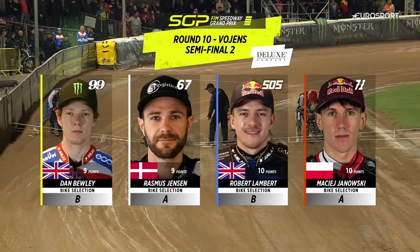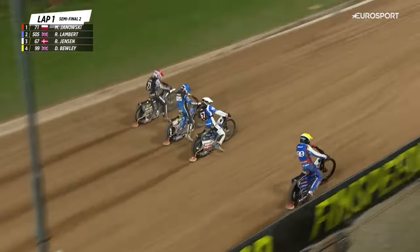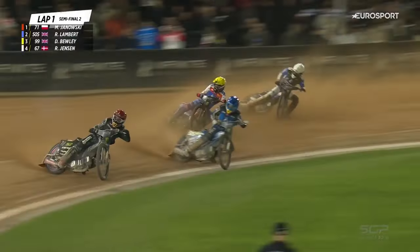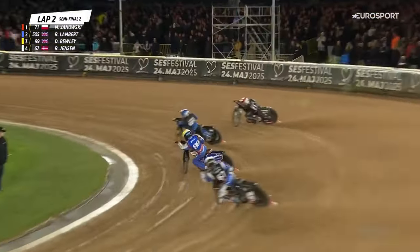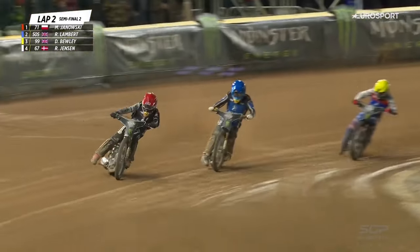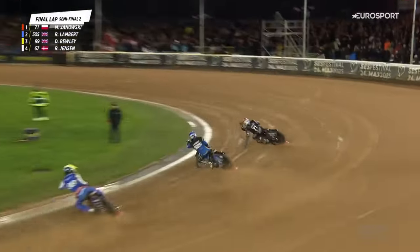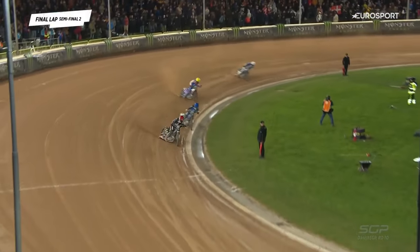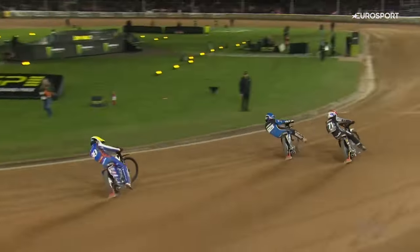Semifinal number two — green light comes on. Tapes up, away we go. Janowski's made a really good start, Lambert's right alongside him — it was a level break. Look at that from Bewley, he comes back into third place. Robert Lambert trying to push on through but Janowski holds firm — he runs wide, Lambert up the inside, but Janowski hangs on. Bewley now giving chase in third place with Jensen out the back. Robert Lambert doing everything he can — he doesn't want to get held up by Janowski. He will know Dan Bewley is behind him, he knows how quick Bewley can go. But Bewley — the harder he tries, the further back he goes. It's going to be Janowski and Robert Lambert through to the final. Lambert's going to keep the championship alive. Dan Bewley and Rasmus Jensen just missing out in the second semifinal.